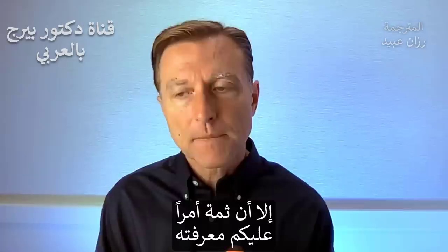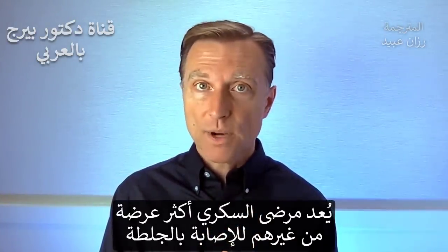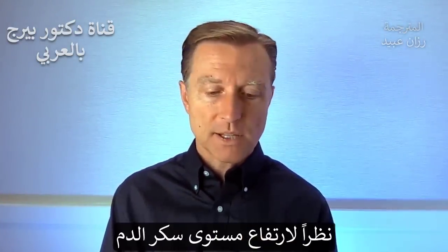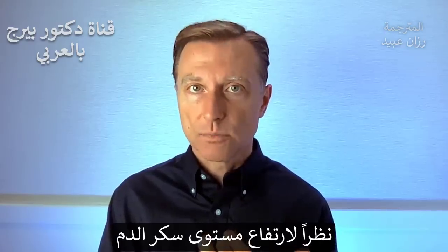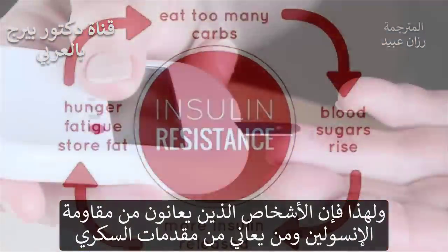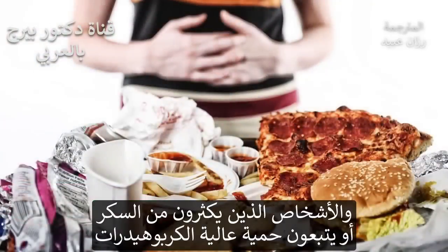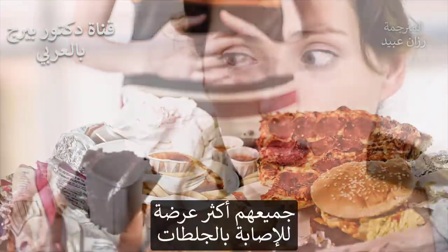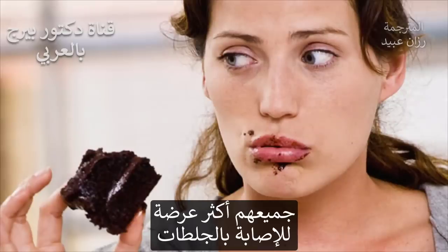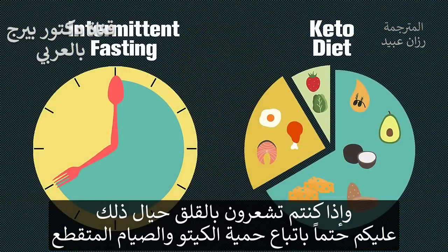Here's something really important to know: people that are diabetic have a much higher risk of getting clots simply because they have higher levels of sugar in their blood. People that have insulin resistance, people that are pre-diabetic, or people consuming a lot of sugar or doing a high-carb diet are at a much higher risk of getting clots. So if you're concerned about that, definitely get on the keto and intermittent fasting plan.